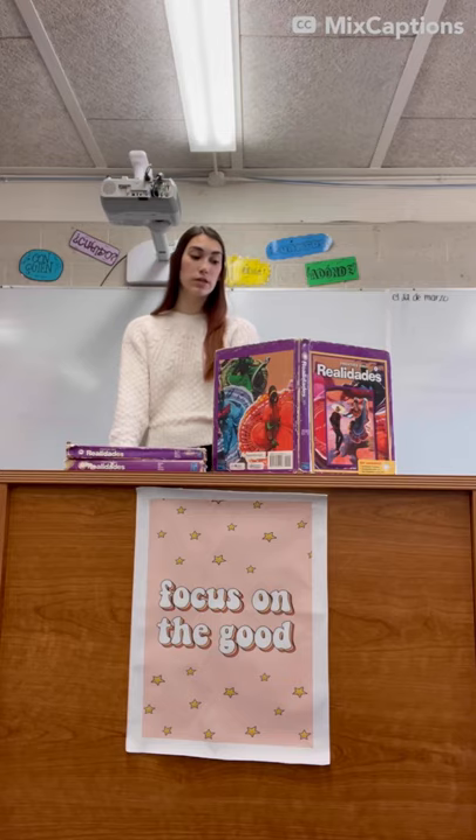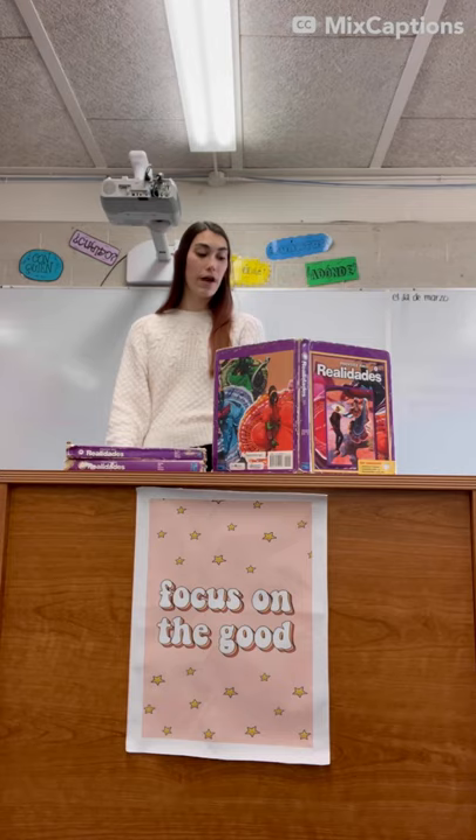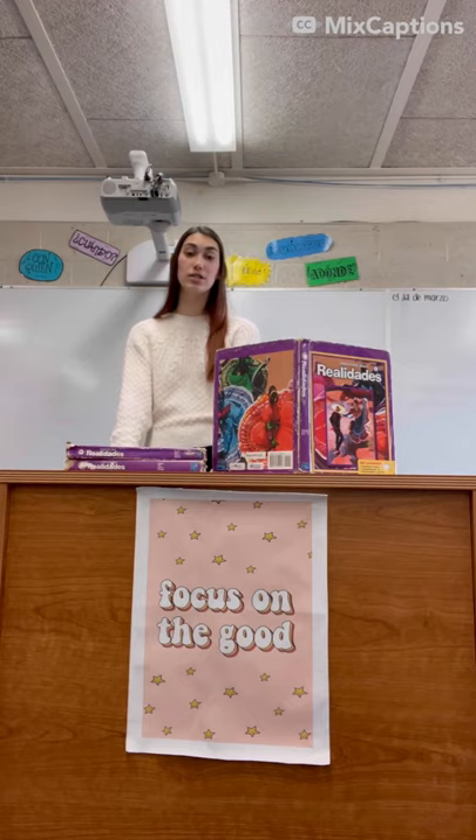Throughout the years each textbook has passed through the hands of roughly 80 kids. The average class size for her Spanish 1 is about 20 students. 45 new textbooks would be able to cover the classes she teaches every semester, so each student could actually have a book to take home and work with. The price to buy the textbook she is currently using new is $110. The total price to cover these new books would be $4,950.